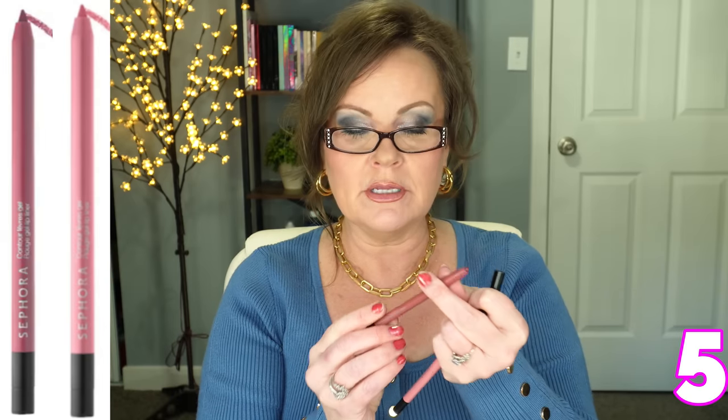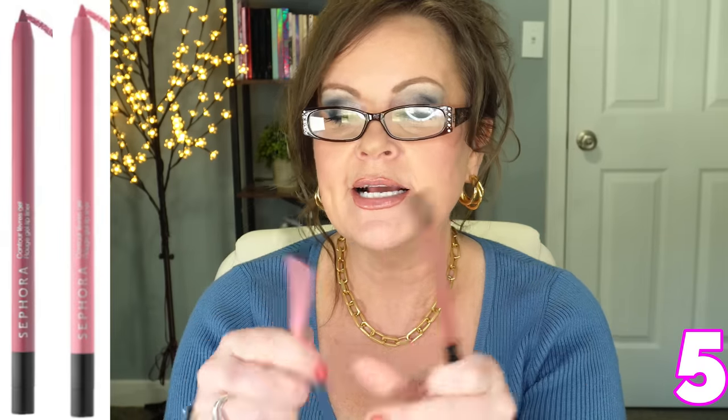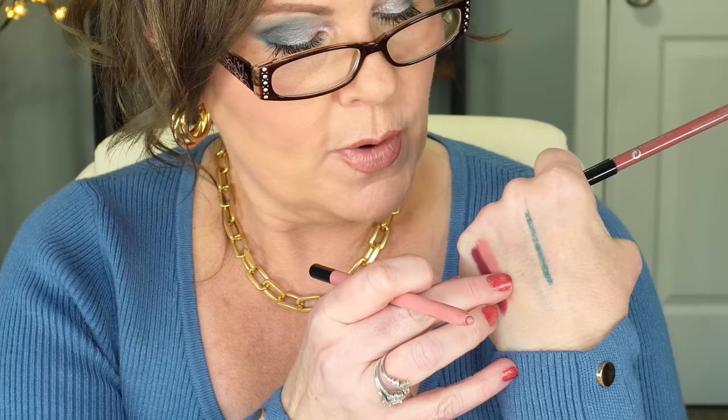These are called the Sephora Rouge Gel Lip Liner. This one is in Rum Raisin — a deepened, plummy mauve color. You can use it as a lip liner or as your lip color. I use this together with the color Mid Day Rose — they blend seamlessly and become my lipstick. They are creamy like a lipstick, not matte at all, and they don't tug. If you have mature lips and a hard time with lip liners because they tug, these don't. They're beautiful.